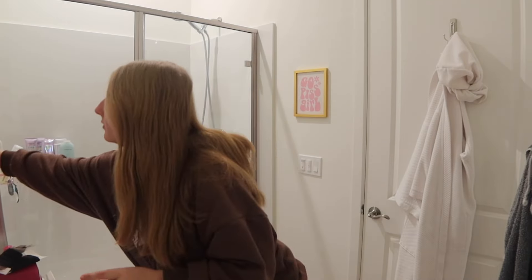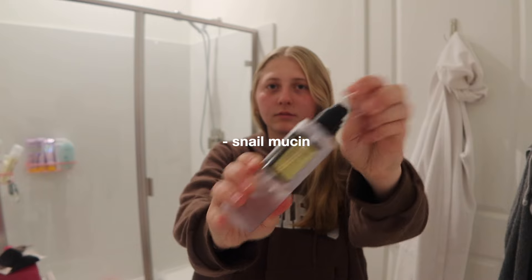Just so you know, I just got these products so I don't know how to use the Glow Recipe ones yet. Next, snail mission serum — I usually use two to three pumps. I just realized I should probably brush my teeth before I do my skincare, so we're going to do that.